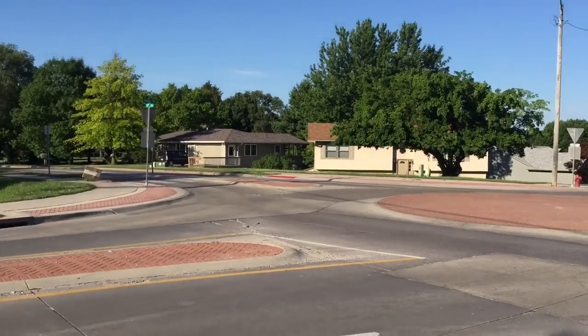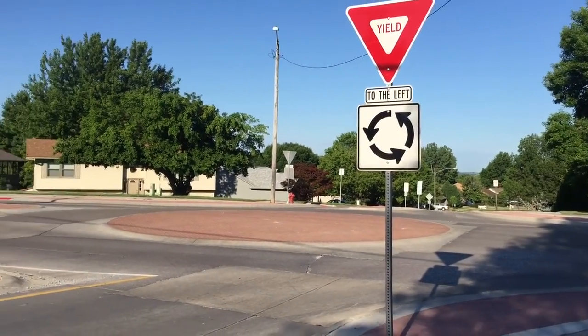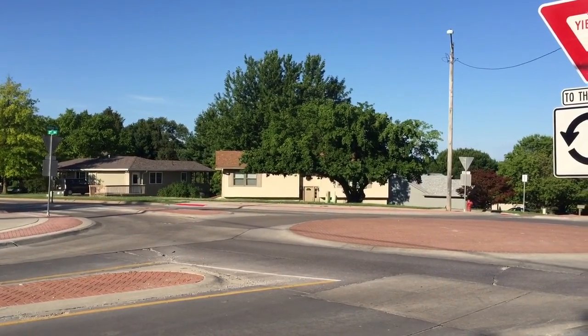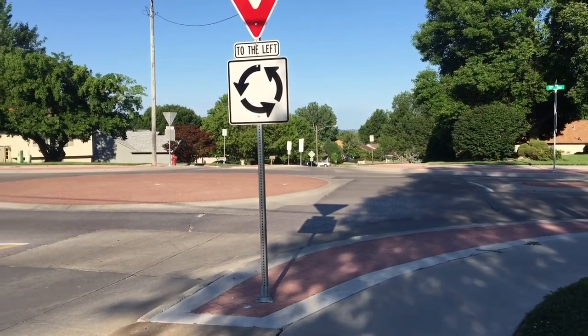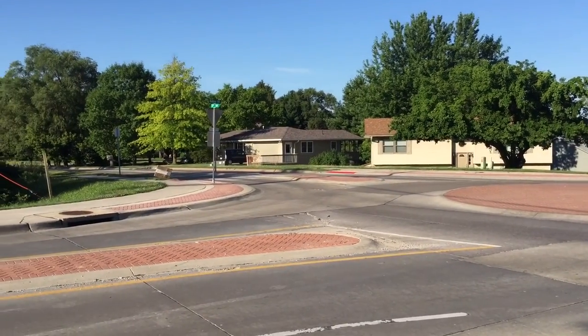The motorists know how to use it, and that's the predominant use — I've not seen a single truck come through here. It has a 12-foot drive aisle, measured from the apex of this corner to the edge of the apron.